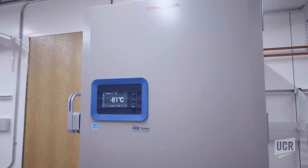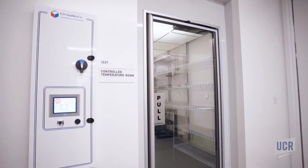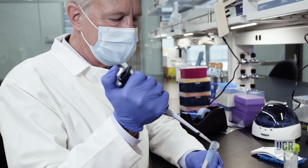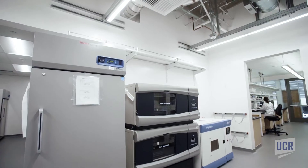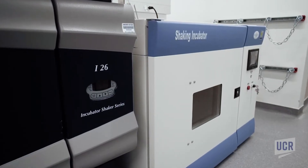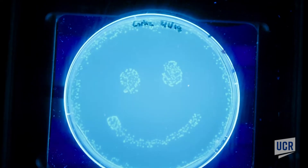Centrifuges, freezers, and growth chambers are available for research on medical, agricultural, and bioengineering projects. Specialized incubators facilitate mimicking of growing conditions from around the world for cells, microbes, and plants.